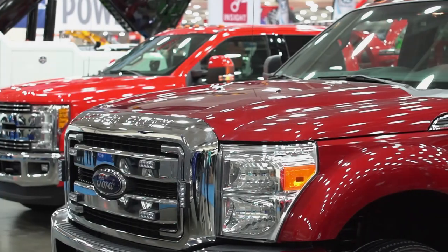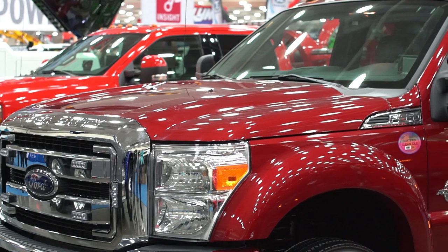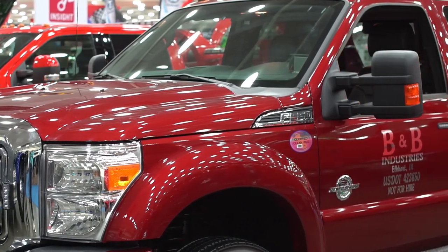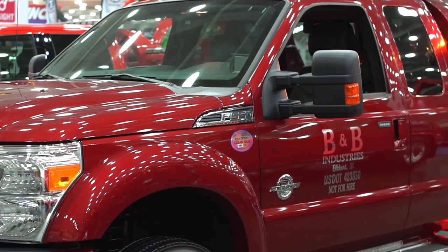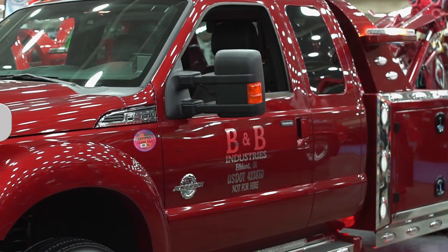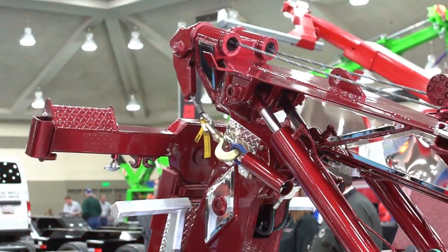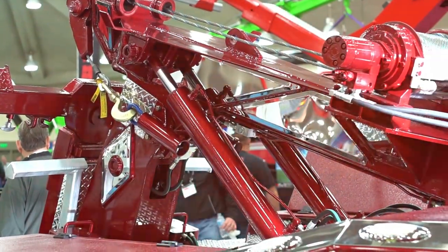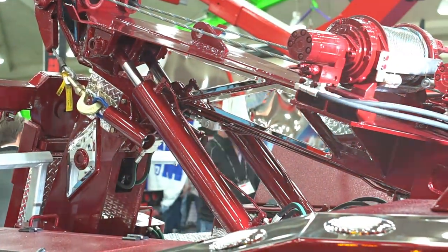We take you inside the American Towman Exposition in Baltimore 2017 for this update with B&B Industries. Tom Chitwood talks about the company's 12-ton integrated wrecker on a Ford extended cab. This is a 2017 Ford 550 with a B&B 12-ton integrated series, manual crossbar, fork accessories, rear stiff legs, aluminum body, and wireless remote control. It's just a really great truck — we've had a lot of good success with it.